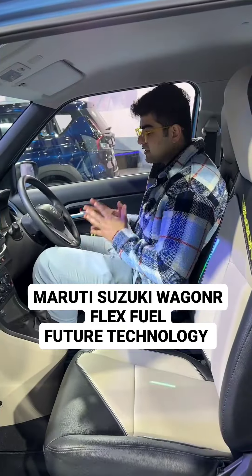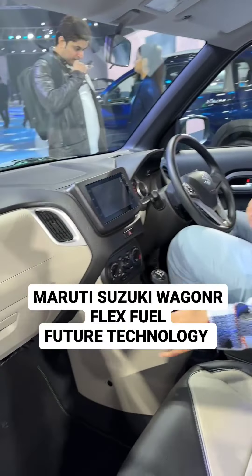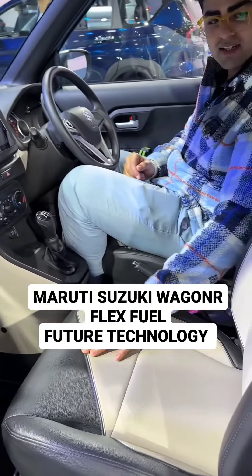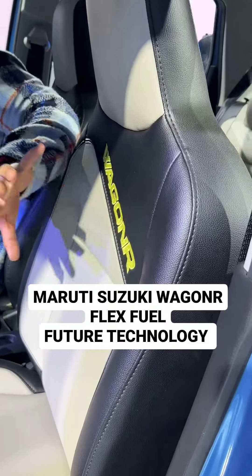Let's take a look inside. Inside this flex fuel Wagon R there are no changes — the interiors remain the same. The seat upholstery is a bit different with this green Wagon R embossing done on it.